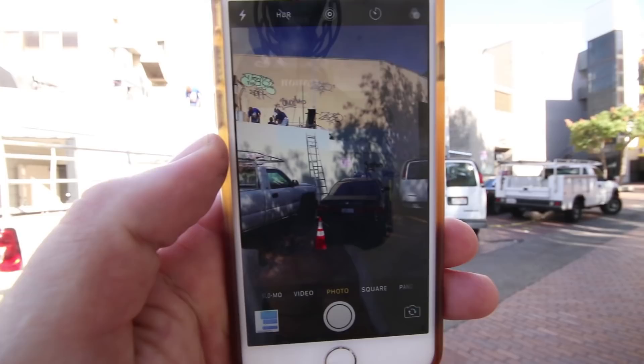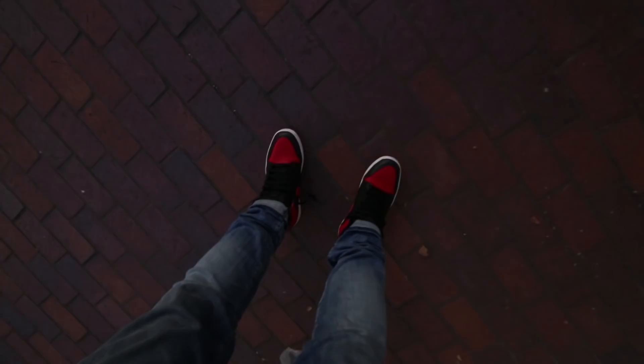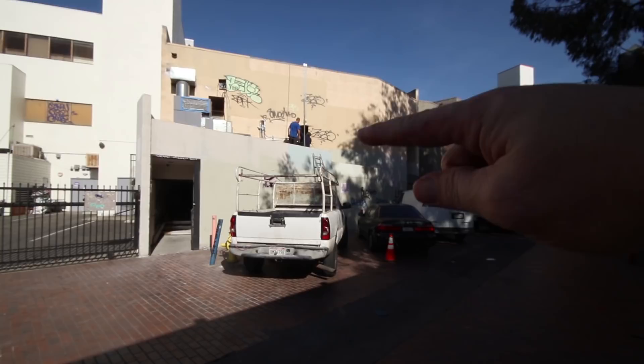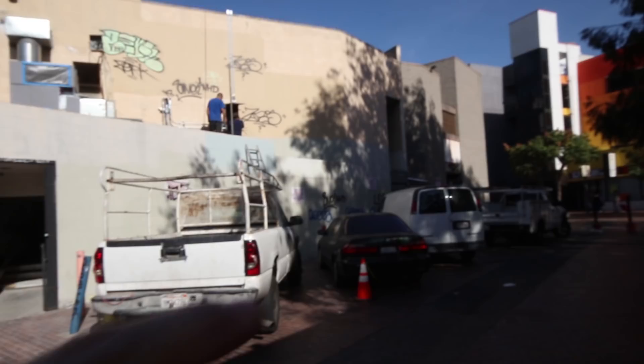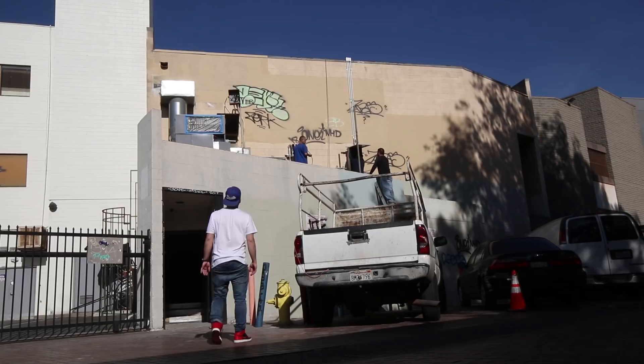I'm pretty sure this spot will be the main vantage point where I'll try to go from that wall to this wall. I think it's going to work. And then there'll be another one — I'm going to try to use that corner.